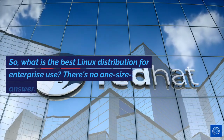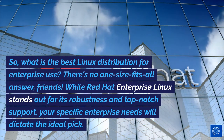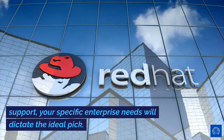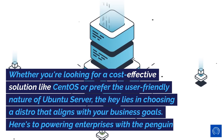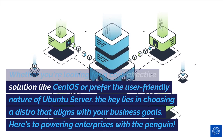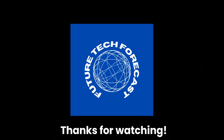Conclusion: what is the best Linux distribution for enterprise use? There's no one-size-fits-all answer. While Red Hat Enterprise Linux stands out for its robustness and top-notch support, your specific enterprise needs will dictate the ideal pick. Whether you're looking for a cost-effective solution like CentOS or prefer the user-friendly nature of Ubuntu Server, the key lies in choosing a distro that aligns with your business goals. Here's to powering enterprises with the Penguin. Thanks for watching.